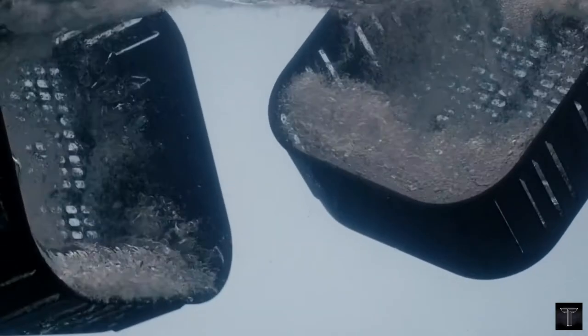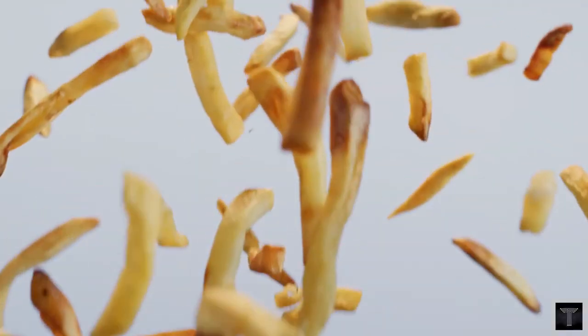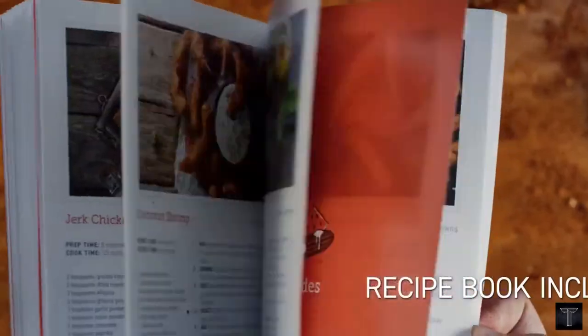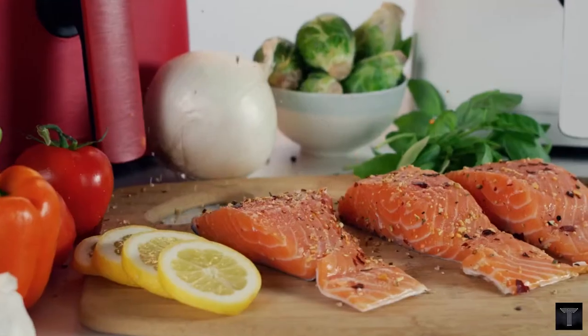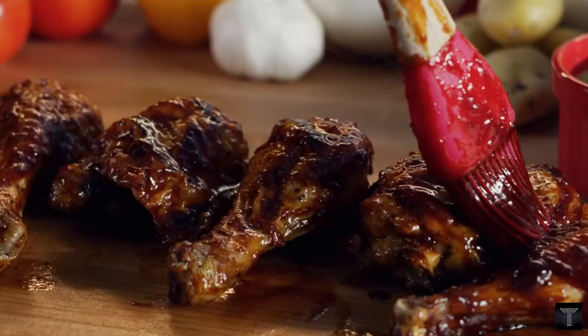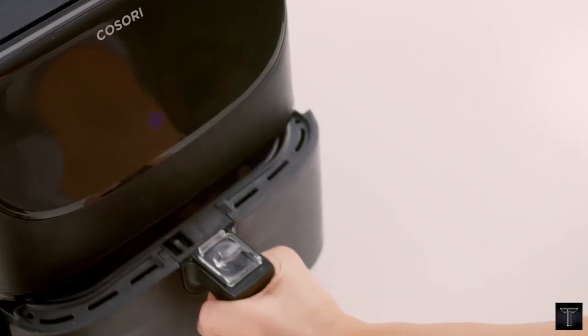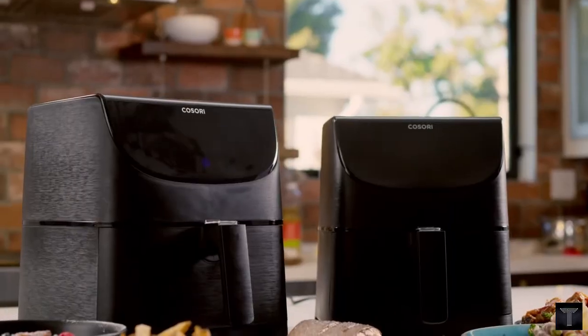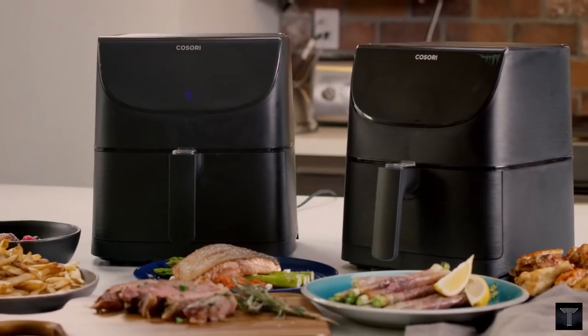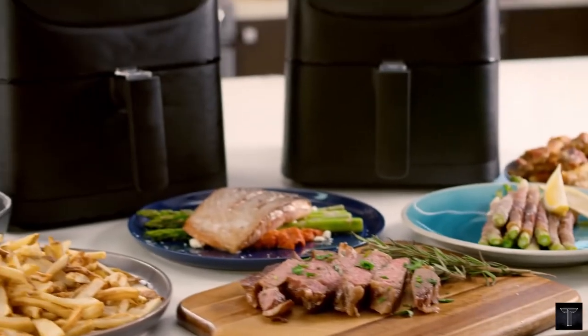In turn, clean up won't be so rough. The air fryer's detachable, non-stick basket is dishwasher-safe and easy to clean with a damp cloth.